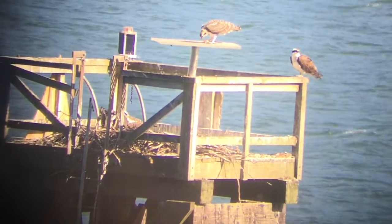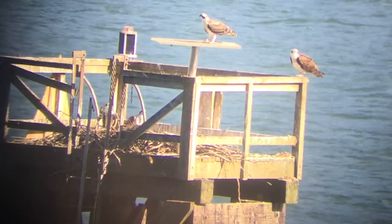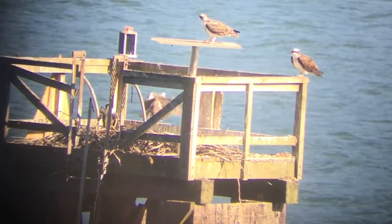All right, so here we are at the teenage nest and we have three juveniles. There are two that are inside the nest and one that is eating some lunch up on that platform.